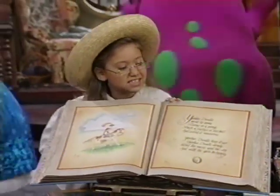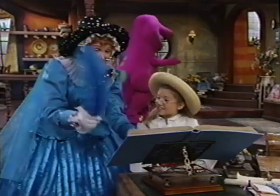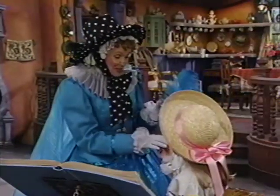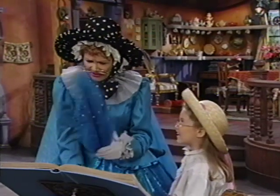Wow! Is this your very own Mother Goose book? This is it. And this is the quill pen that I've written all my rhymes with. It looks like a feather. That's what a quill pen is — a feather dipped in ink. And I've been using this one a long, long time.